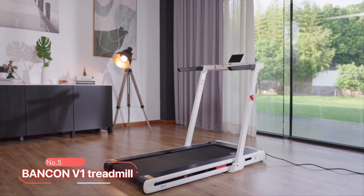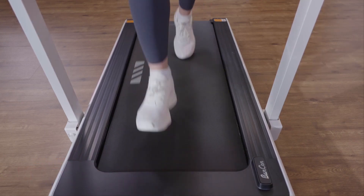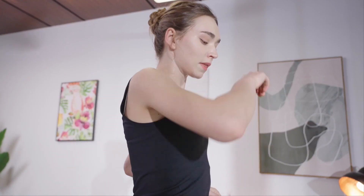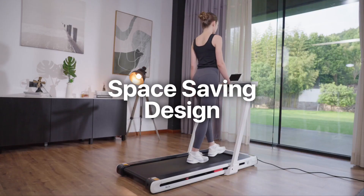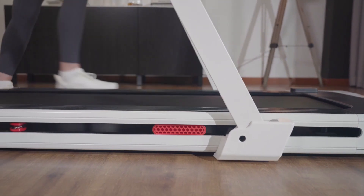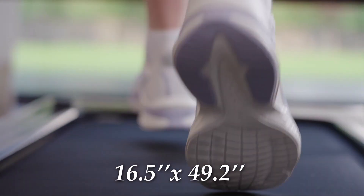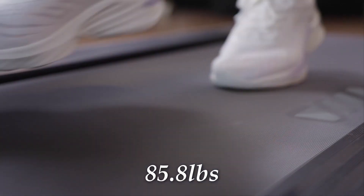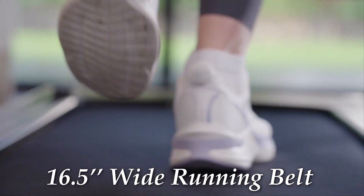At number 5, we have the BANCON V1 Treadmill. This product offers a great upgrade as it is compatible with Kinomap and Zwift, enhancing your running experience and making indoor treadmill training more enjoyable. One notable feature is its space-saving design — the compact treadmill takes up very little space, allowing you to conveniently store it under your bed or sofa. With dimensions of 16.5 inches by 49.2 inches and weighing 85.8 pounds, it is compact and lightweight. It has a 16.5-inch wide running belt, providing ample space for your running needs.